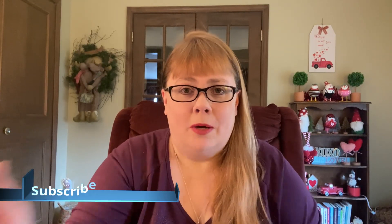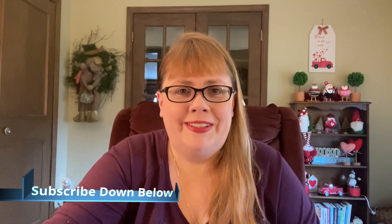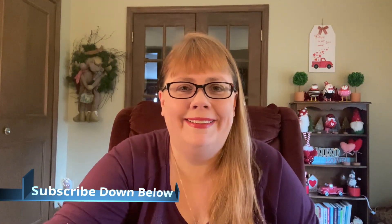So before we jump into that, I want to welcome you. If you're new, I hope you decide to subscribe down below. You know the drill. It would make my day. I always look at those numbers — I should stop, but it always makes my day, it makes me smile. All right, so let's jump in for what you're here for, to see the items that I picked up on my haul.